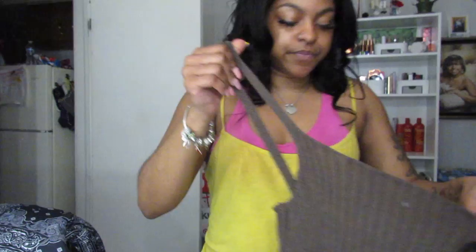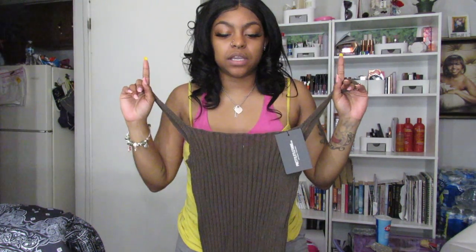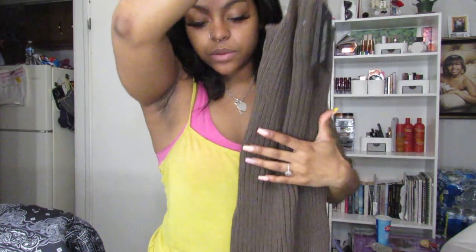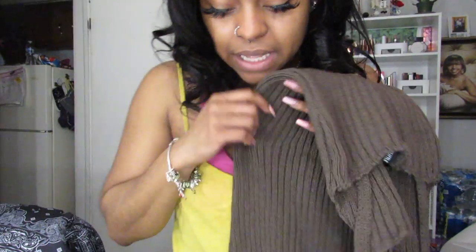I got the chocolate brown knitted bodycon dress. I wanted everything she had in this color — she had a jumper, a two-piece — but this dress was the only thing I could get. I'm happy I got something though, because I love this color. I got this in a size eight.